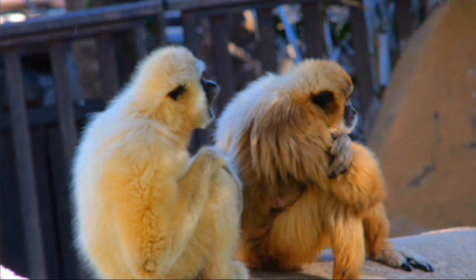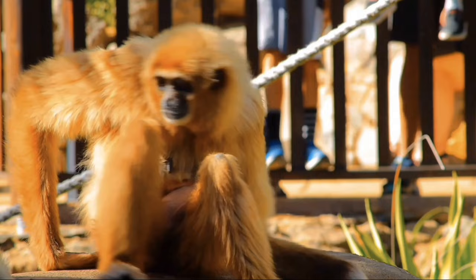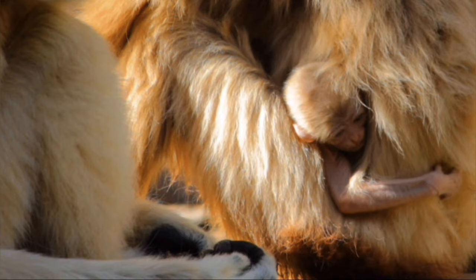Occasionally, the large gibbons will be seen walking bipedally with their arms raised above their heads to keep balance. The reason they don't do it all the time is mainly down to predators — once they're in the trees, they're a lot safer. There are a number of factors which have affected the large gibbon's population; the numbers have declined massively in the last 45 years, thought to be as much as 50%.